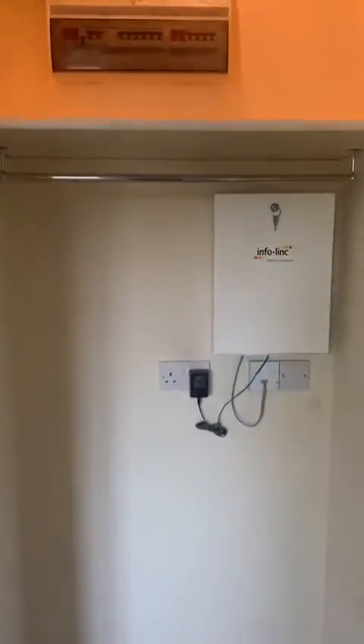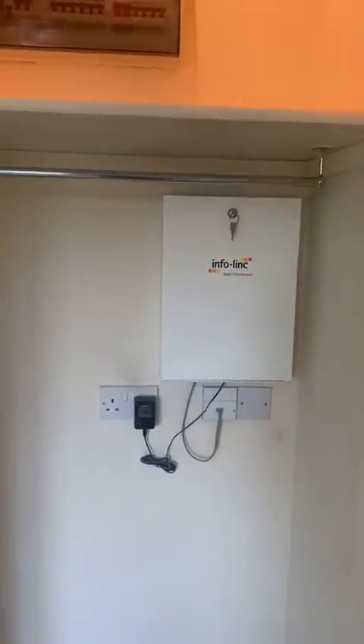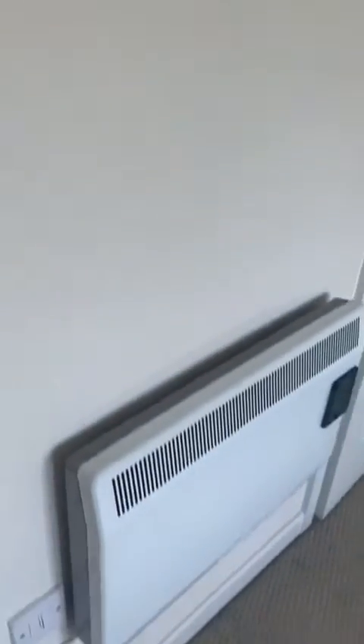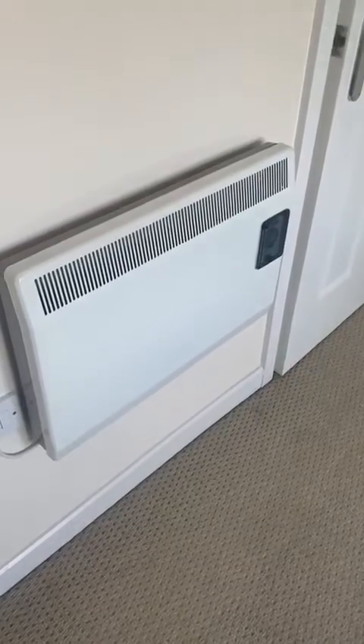This is a small cupboard. You've got your fuse boxes in there and a light which, as you shut the door, will turn off. And then when you open it, the latch at the top will release and it will turn on. There's an electric store and an electric heater there.